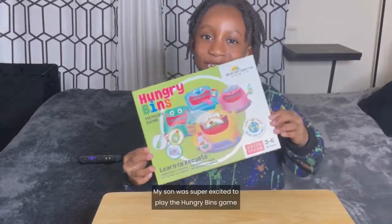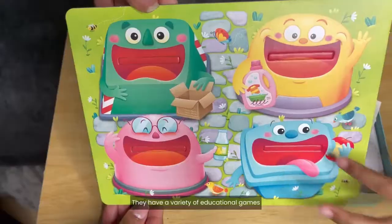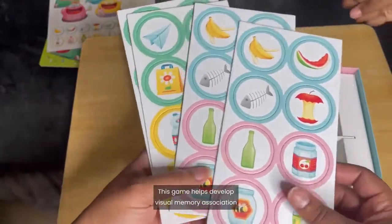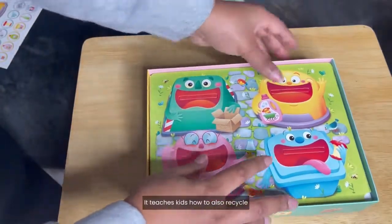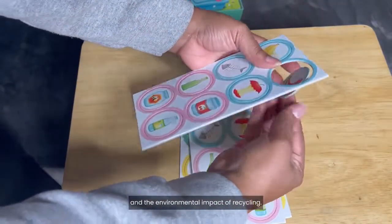Hey you guys, Amanda here. My son was super excited to play the Hungry Bins game from Adventera Games. They have a variety of educational games for children aged two and up. This game helps develop visual memory, association, and classification skills, and teaches kids how to recycle and the environmental impact of recycling.